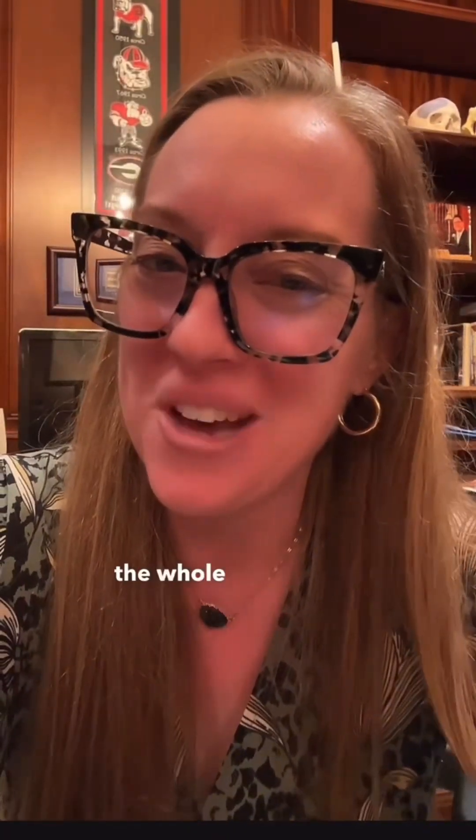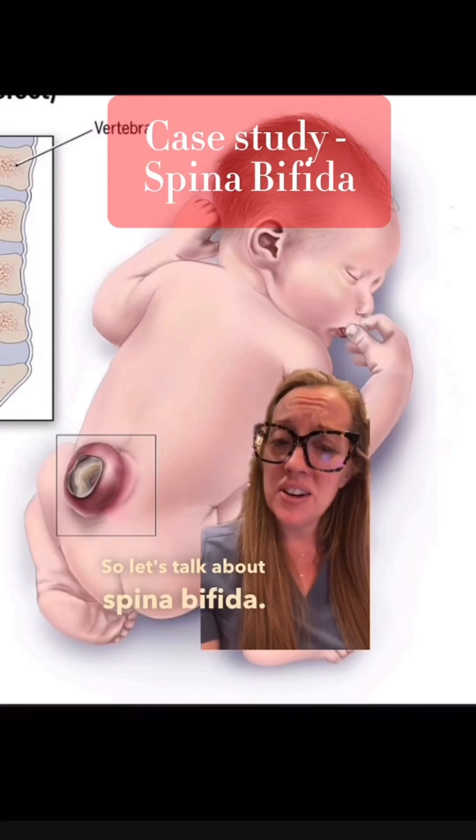Is this common? Stay tuned tomorrow and I'll go through the whole case. So let's talk about spina bifida.